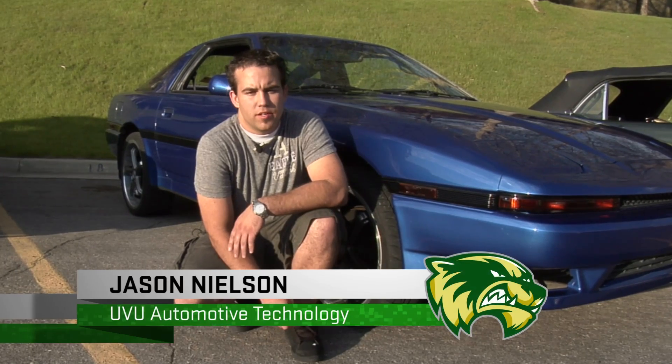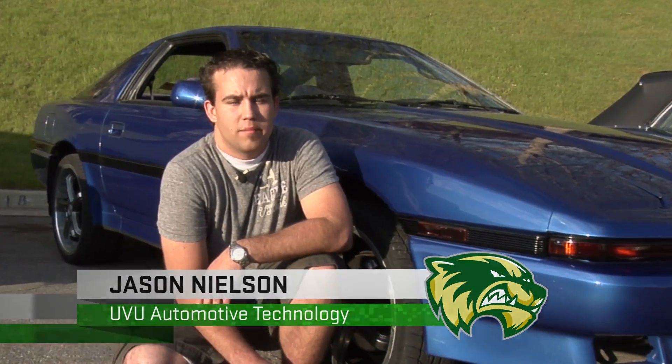Since coming to UVU and going through just the first year automotive refinishing program, I've learned so much just in the non-structural repair course that I went and had several jobs in the automotive industry because of what I learned at UVU.